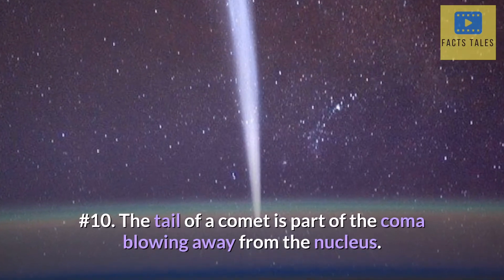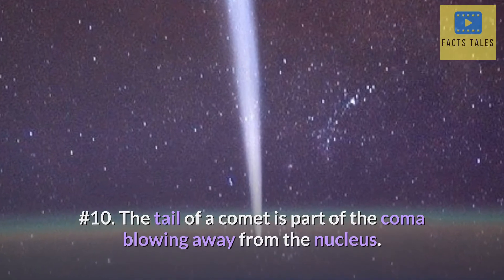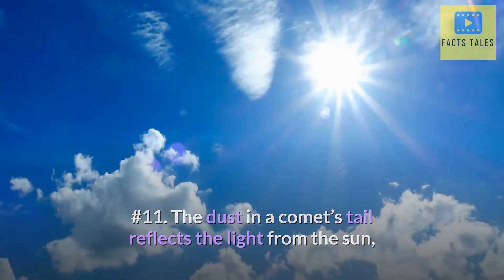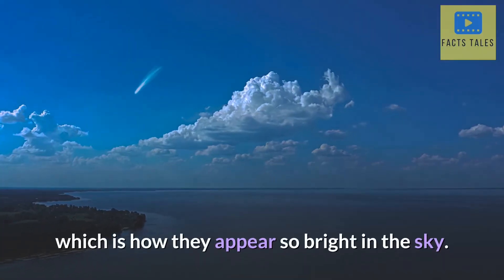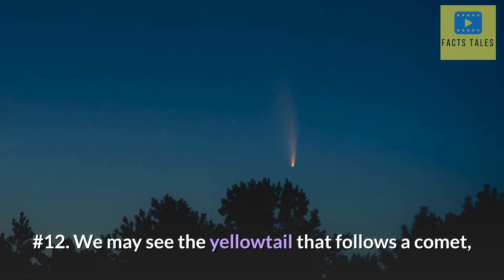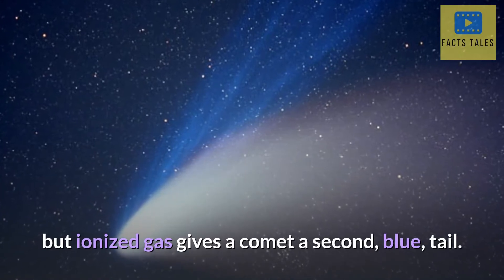Number 10. The tail of a comet is part of the coma blowing away from the nucleus. Number 11. The dust in a comet's tail reflects the light from the sun, which is how they appear so bright in the sky. Number 12. We may see the yellow tail that follows a comet, but ionized gas gives a comet a second, blue tail.